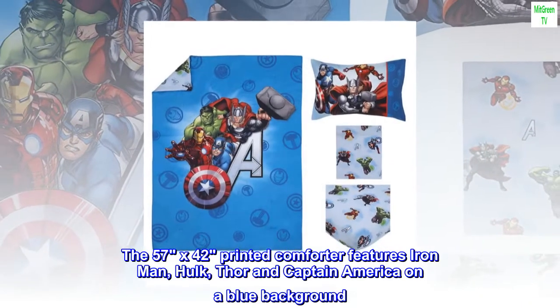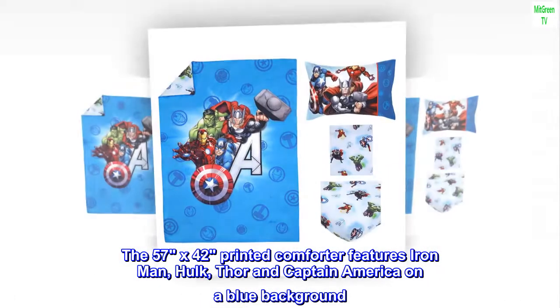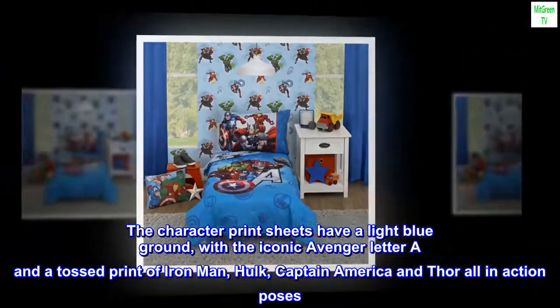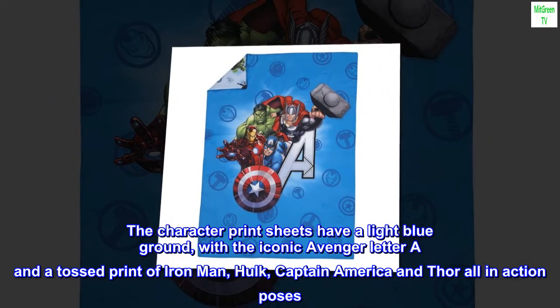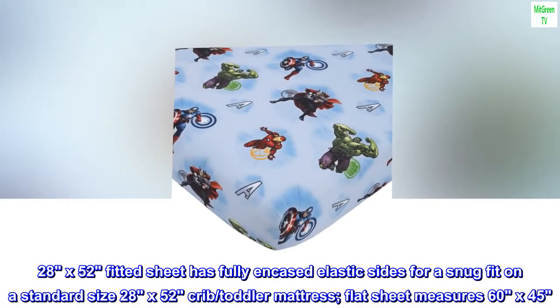The 57 by 42 printed comforter features Iron Man, Hulk, Thor, and Captain America on a blue background. The character print sheets have a light blue ground with the iconic Avenger letter A and a tossed print of Iron Man, Hulk, Captain America, and Thor, all in action poses.